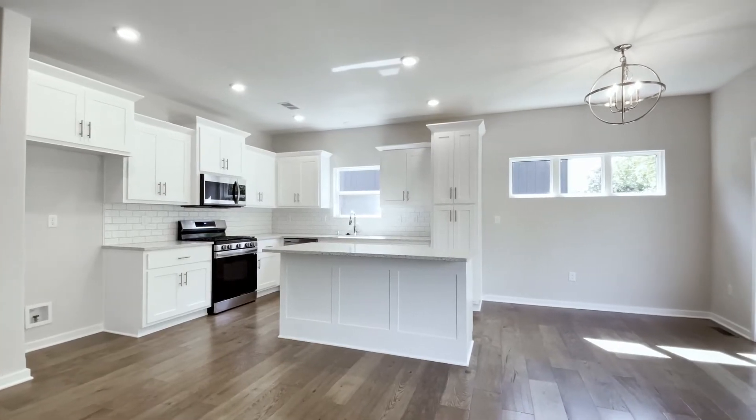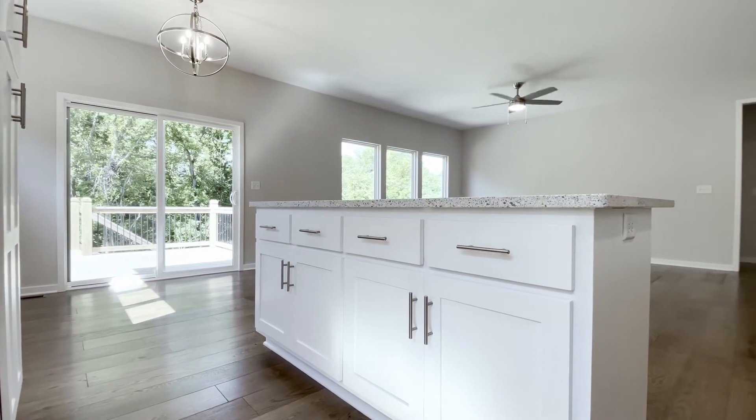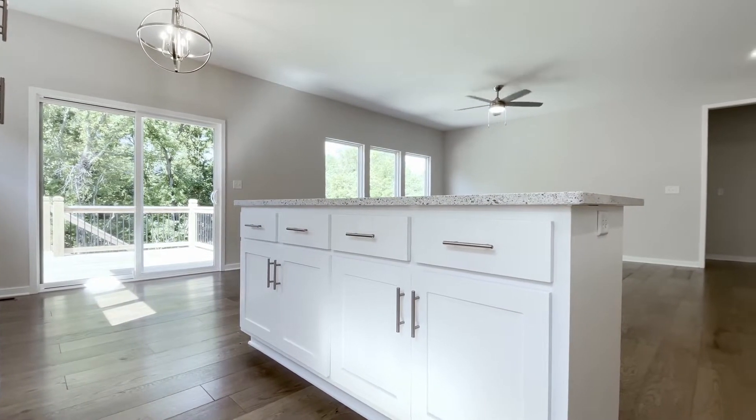The kitchen has great storage, as well as an island where you can have a few bar stools. It's really nice to have that extra countertop space while prepping meals.